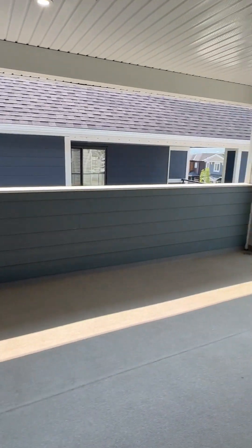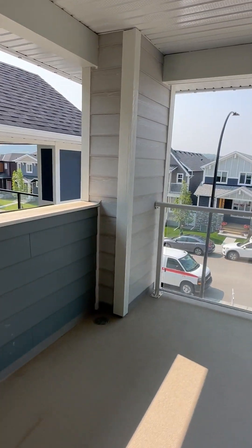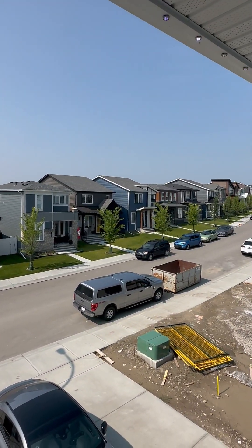There's also a balcony which is super nice — it's a pretty big space with glass railing where you can look out and enjoy the beautiful views.